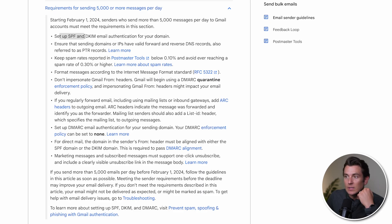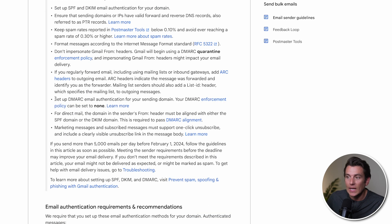These three authentication methods are important for preventing spam, phishing attacks, and other email security risks. We need to set up SPF and DKIM email authentication for the domain, and we also need to set up DMARC email authentication for your sending domain.